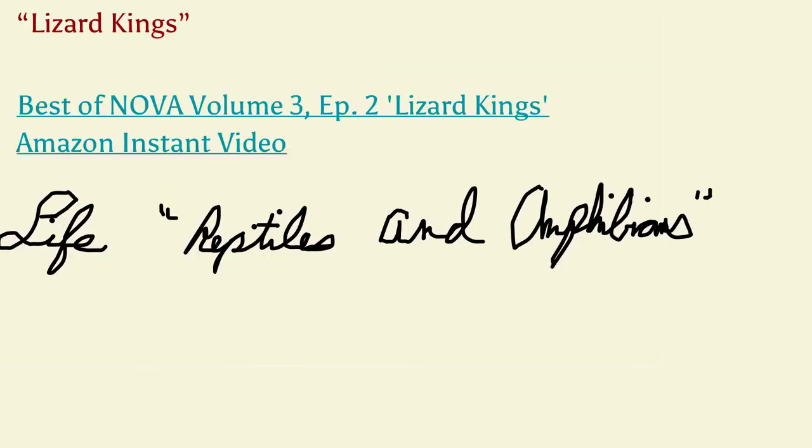A couple documentaries of interest: the Life series has an episode on reptiles and amphibians that is pretty interesting. Also, Lizard Kings — Nova Volume 3, Episode 2 — is all about lizards and also pretty interesting; you can watch it for free with Amazon Prime. I hope that helps. If you have questions about reptiles, be sure to talk to me. Thank you.